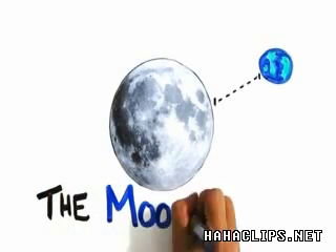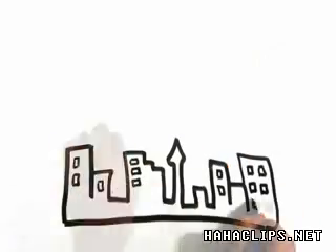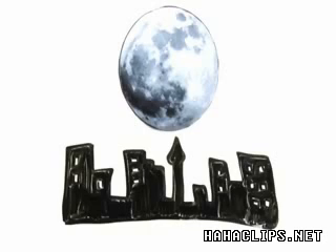It's called the moon illusion, though an explanation of this optical phenomenon is still debated. What we do know is that when the moon sits closer to the horizon, it seems bigger, but if we measure it in the sky, it's the same size.